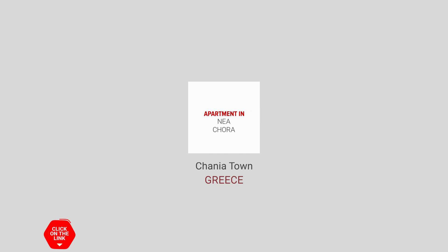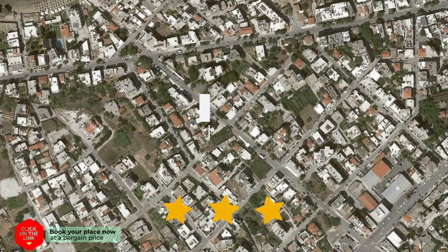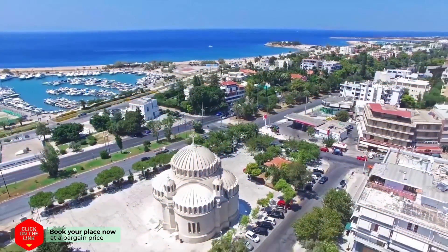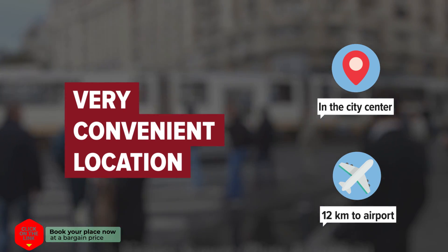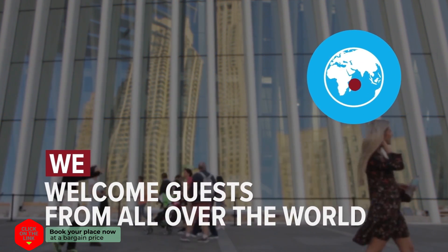Apartment in Nea Chora in Chania Town, Greece. The hotel is in the city center and the distance to the airport is 12 kilometers. We welcome guests from all over the world.